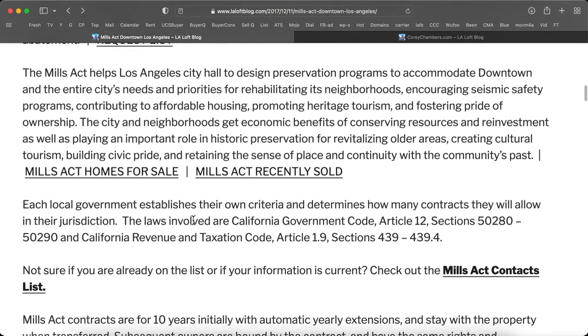The Mills Act helps Los Angeles City Hall design preservation programs to accommodate downtown and the entire city's needs and priorities for rehabilitating its neighborhoods, encouraging seismic safety programs, and contributing to affordable housing, as well as promoting heritage tourism and fostering pride of ownership.